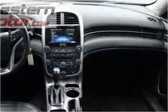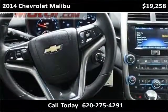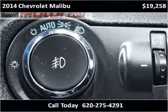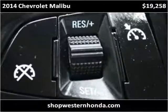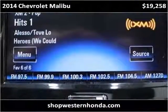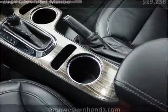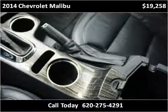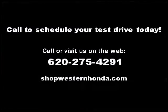Thank you. Please visit our website at shopwesternhonda.com.